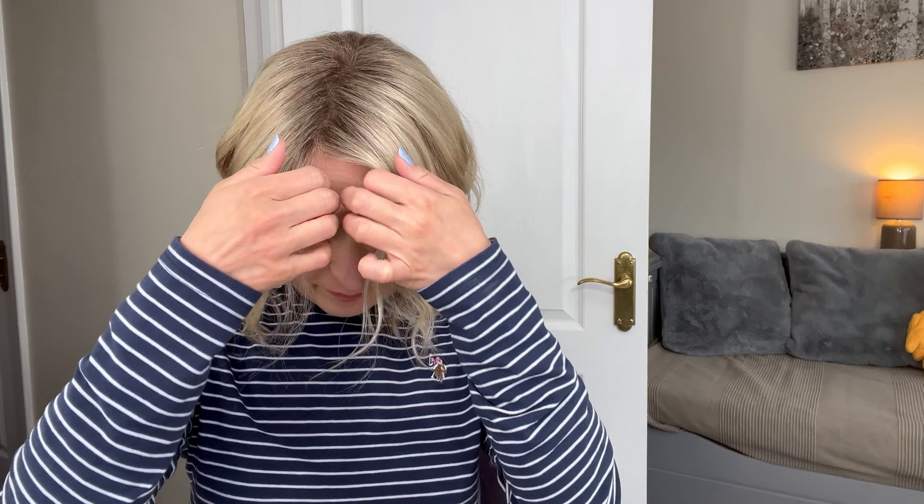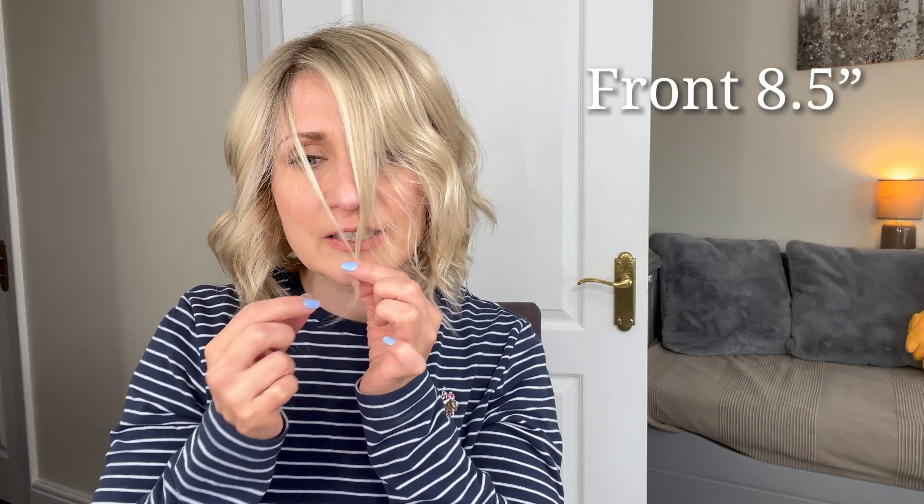She doesn't really come with much of a bang. The front measures about eight and a half inches from the crown. The sides measure seven and a half inches, and the nape measures three inches, which makes it slightly shorter than January by Jon Renau. Let me give you a spin — this is my left-hand side.